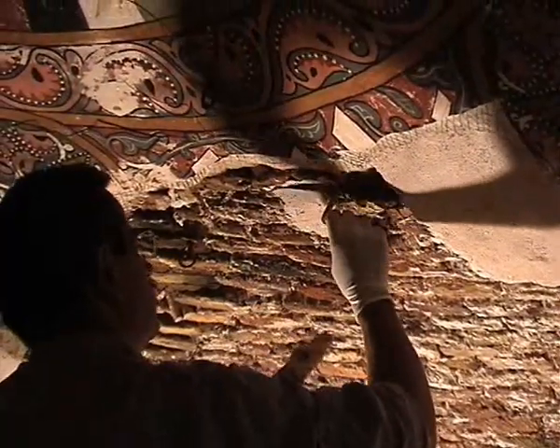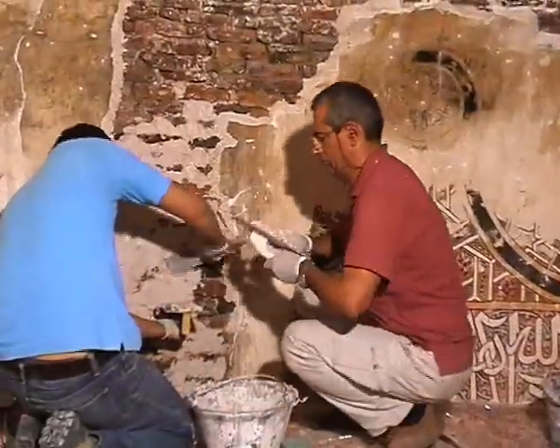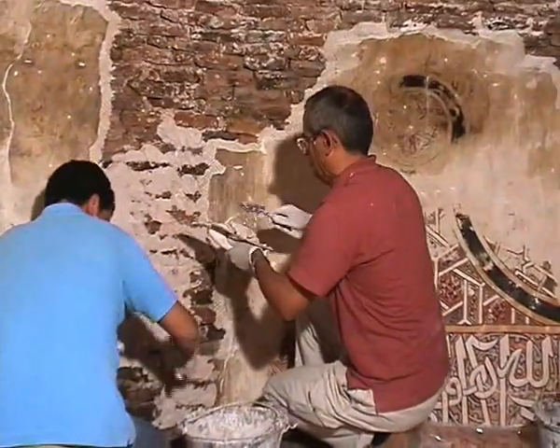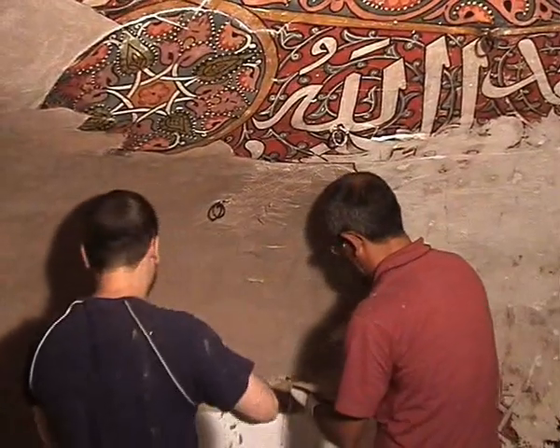The lacunae in the plaster were stuccoed with a mortar made of lime and gypsum. This operation restored integrity and homogeneity to the plaster, improving both its strength and aesthetic appearance.